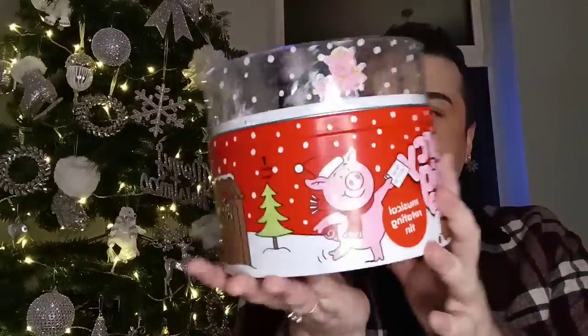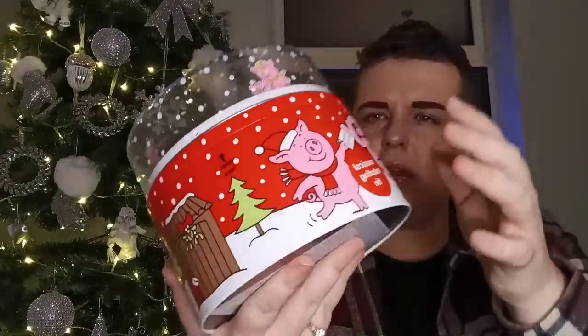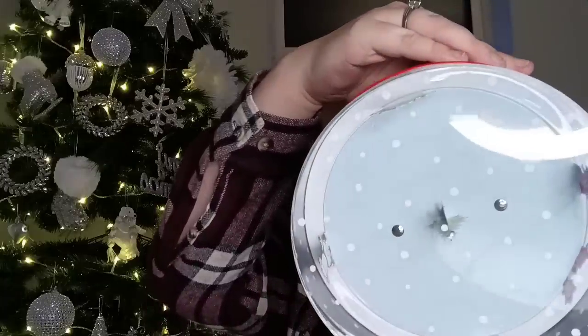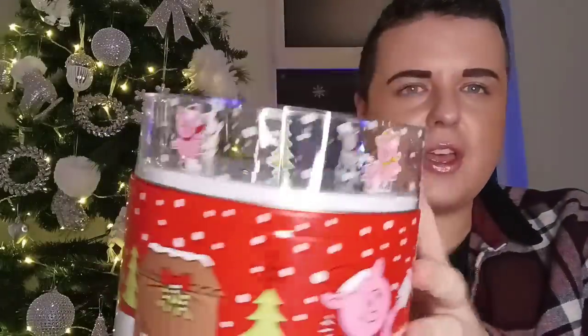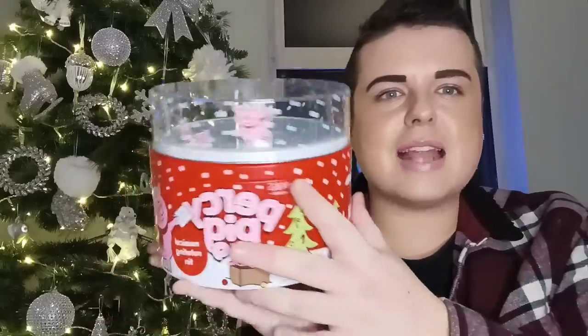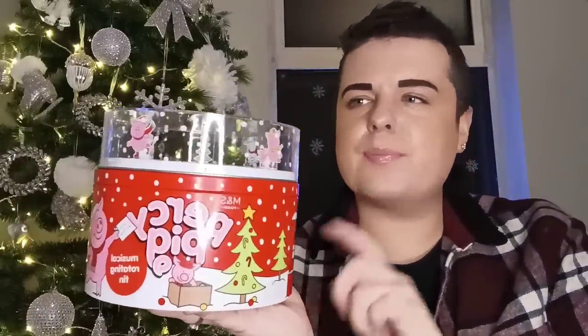Then the Percy Pig musical tin. The Percy Pig sweets come from the bottom and then you have the musical tin. These were on sale for £5 now. I really wanted the tin so I managed to get one of those. They had quite a few in. I thought that was a good buy — I wouldn't have paid £10 for them, but I thought that was quite cute for a fiver.